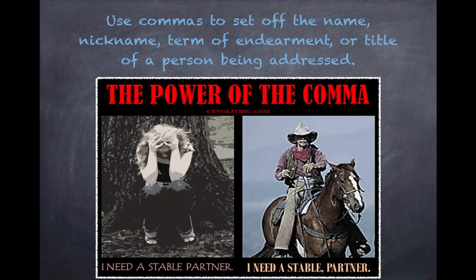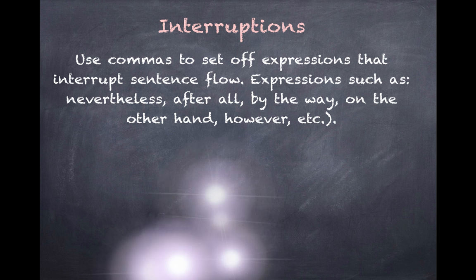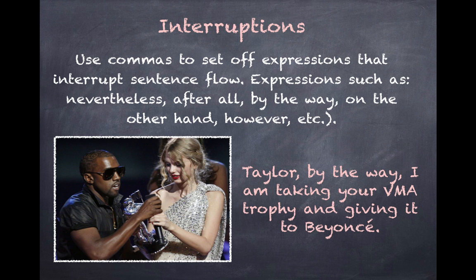Who knew the comma could be so powerful? Last but not least, use commas to set off expressions that interrupt sentence flow — expressions like 'nevertheless,' 'after all,' 'by the way,' 'on the other hand,' 'however.' For example: 'Taylor, by the way, I am taking your VMA trophy and giving it to Beyoncé.' That is a memorable example of an interruption.